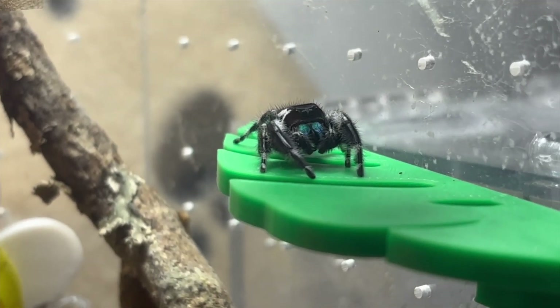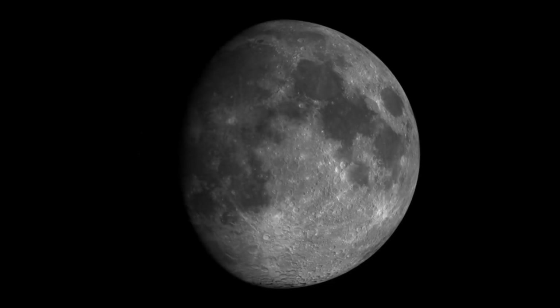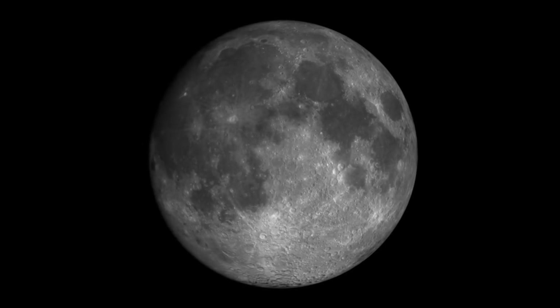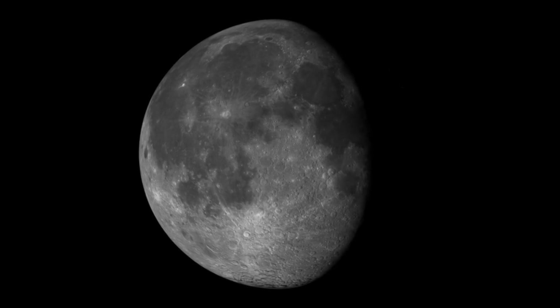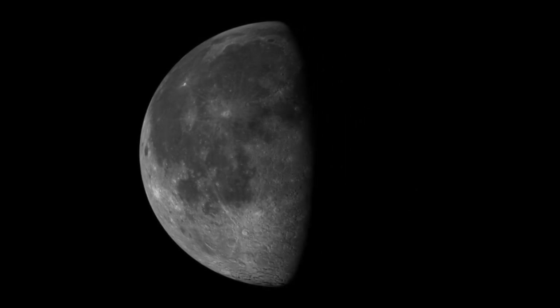Jumping spiders have really exceptional vision — it's an evolutionary adaptation because it's really required for all the hunting they have to do. As an invertebrate, they see amazingly. They can even see details on the moon, that's how good their vision is, and for a tiny critter to be able to do that — probably see the moon better than we can — I think that's singularly exceptional for a spider species.